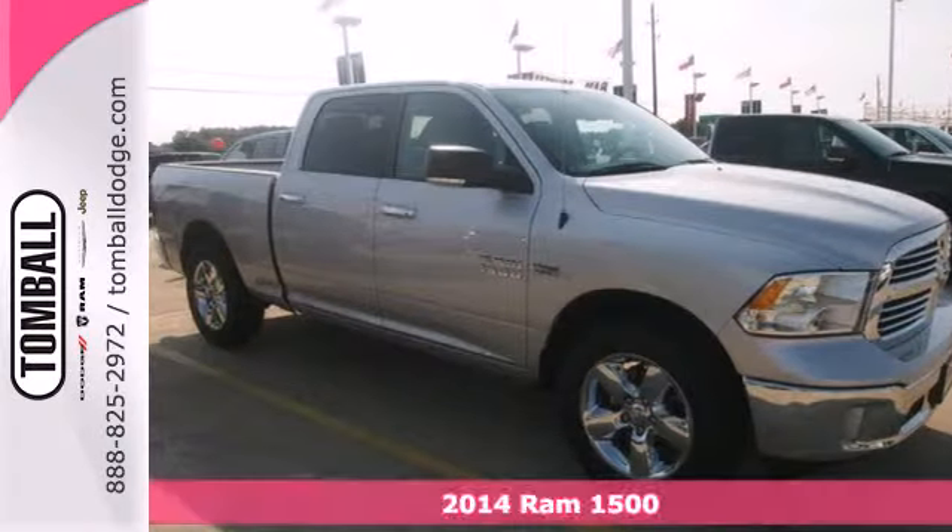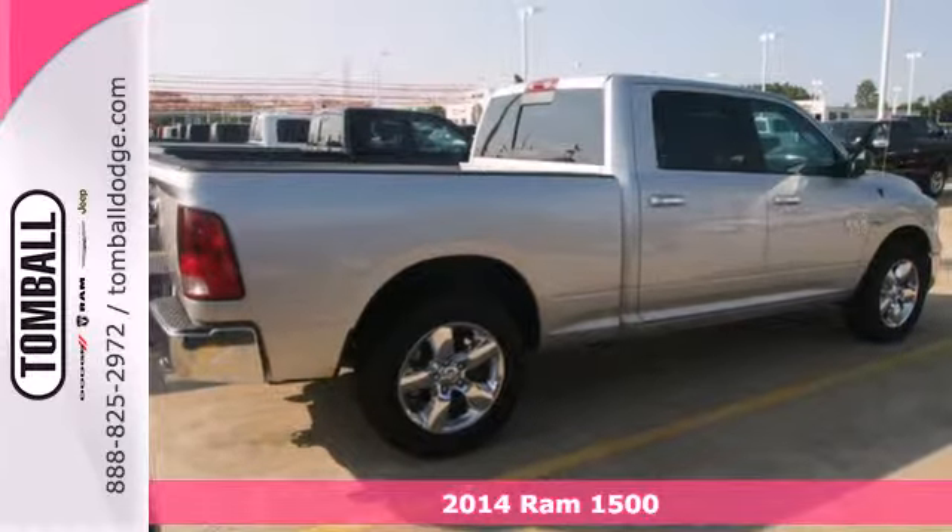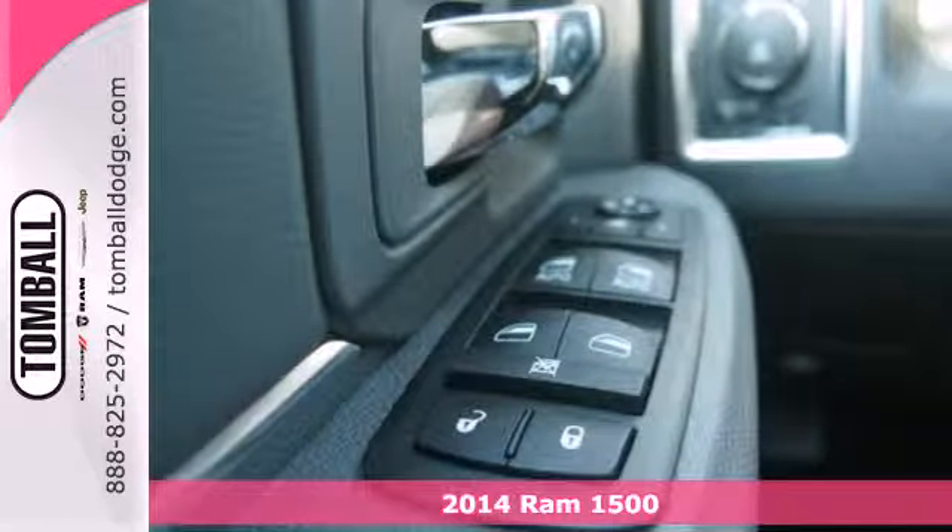It's a 2014 Ram 1500. This is legendary towing and hauling capability. Ram trucks are built to last.